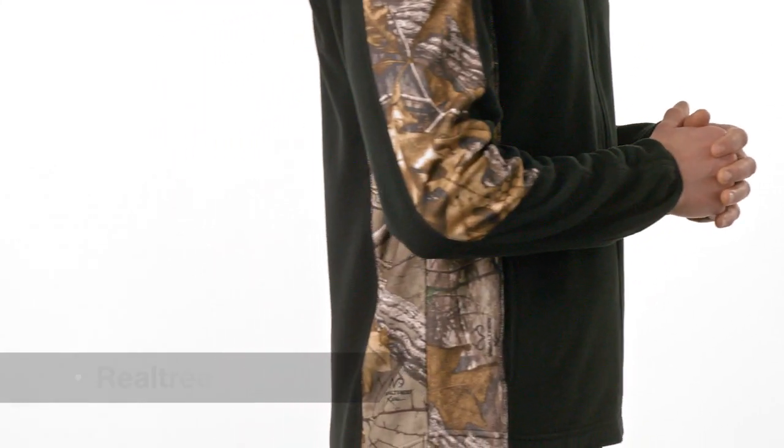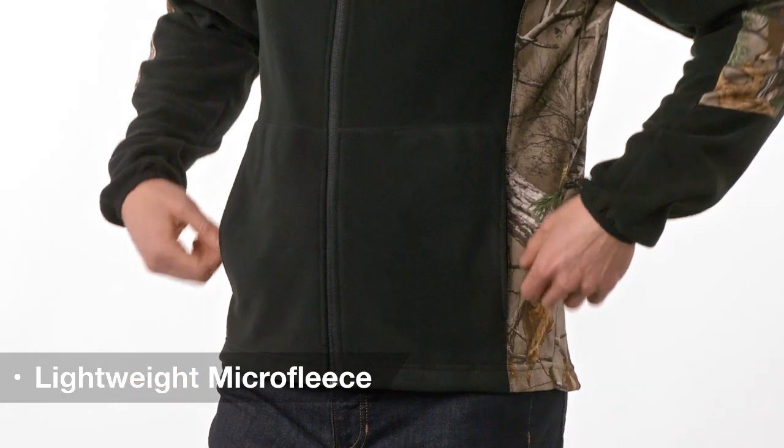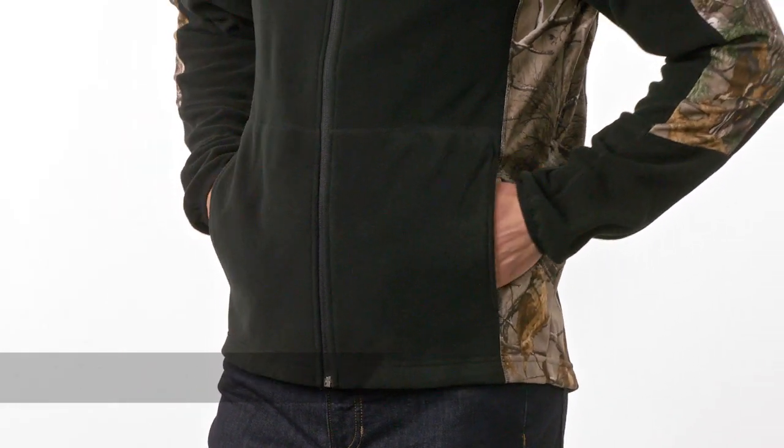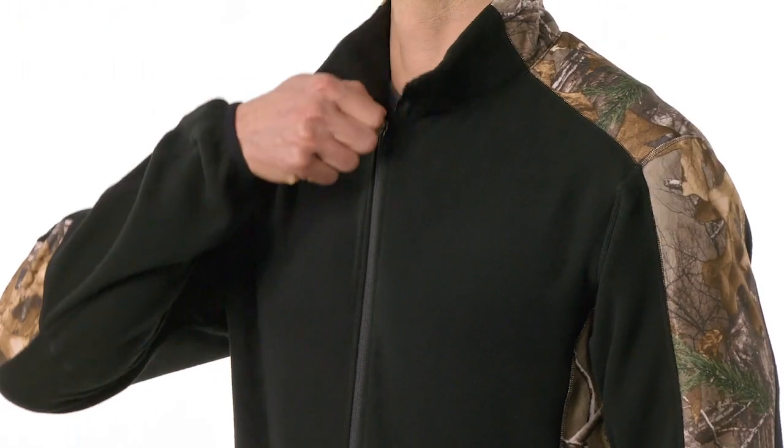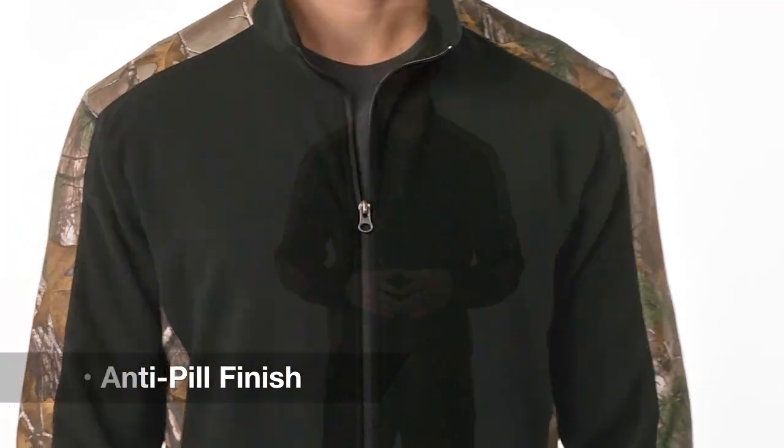With authentic Realtree camo detailing on the sides of this super soft jacket, you'll never hide your love for the outdoors. Our lightweight camouflage microfleece full zip delivers warmth without weight. The reverse coil zipper adds an understated touch and the anti-pill finish extends the life cycle of the jacket. All this and it's a great value too.